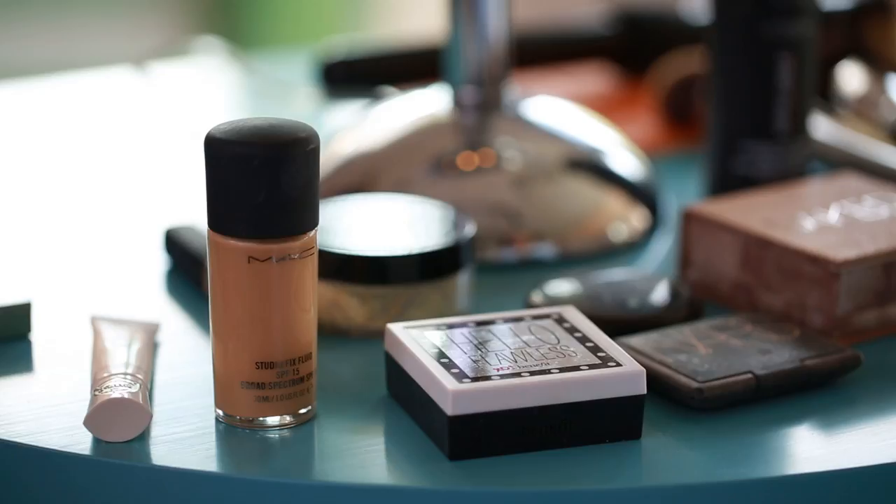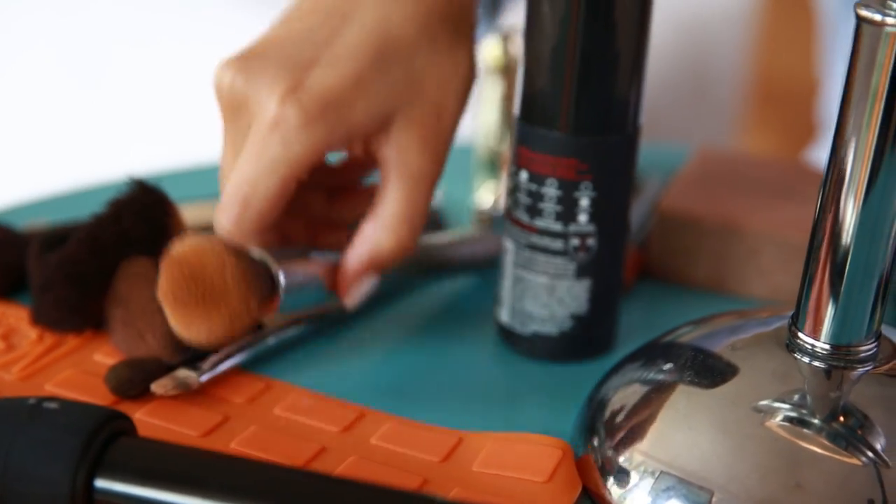Then I move into foundation. For my look today, I want something that's really full coverage and really mattifying, so I'm using a MAC foundation with just a regular stippling brush.